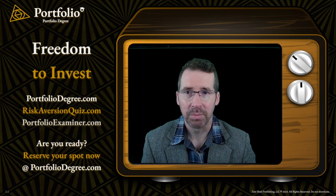Welcome, everyone. I'm Matt Franklin from Portfolio Degree, and I just wanted to take a moment to thank you for watching our trailer. We've compiled this short video to walk you through our program and to help you understand what we do. So stay tuned — this could change how you invest.